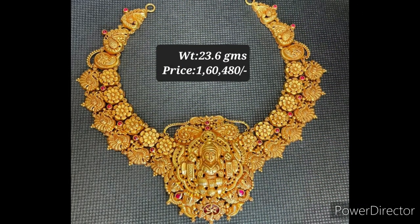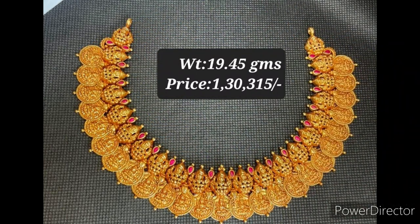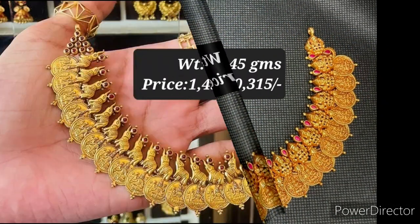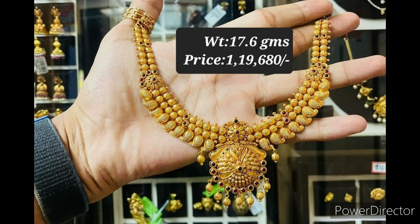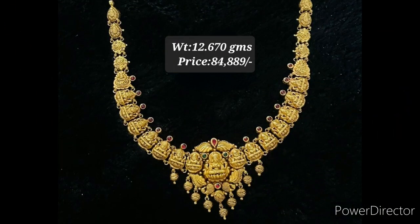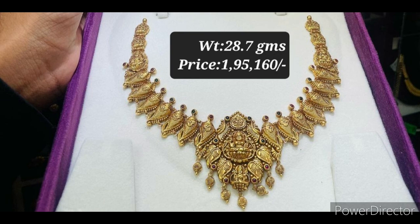Prices may vary depending upon the current gold rate. This is not a sponsored video and we are not affiliating anything here. We are just showing the latest collection of gold jewelry designs. Thanks for watching.